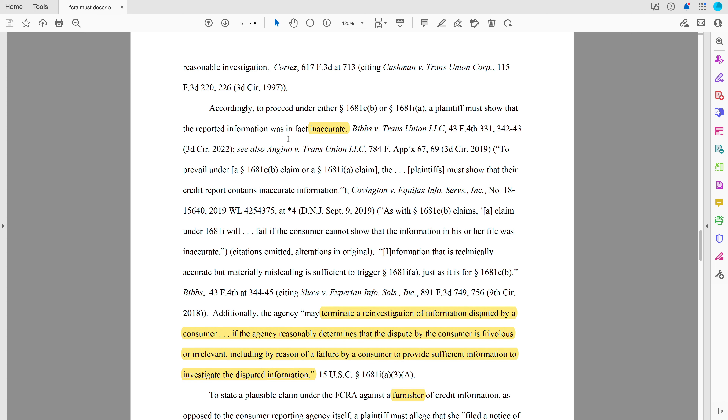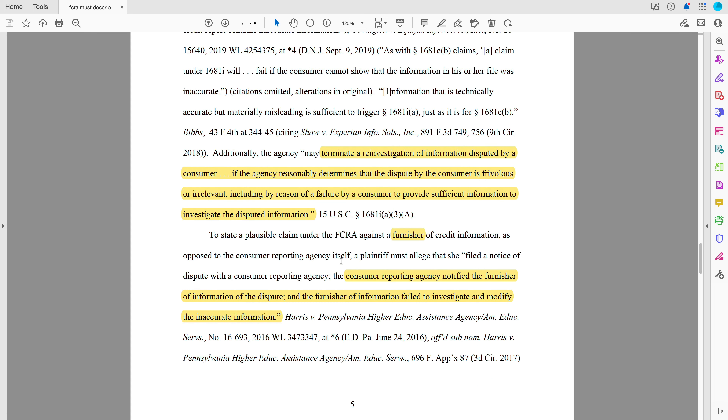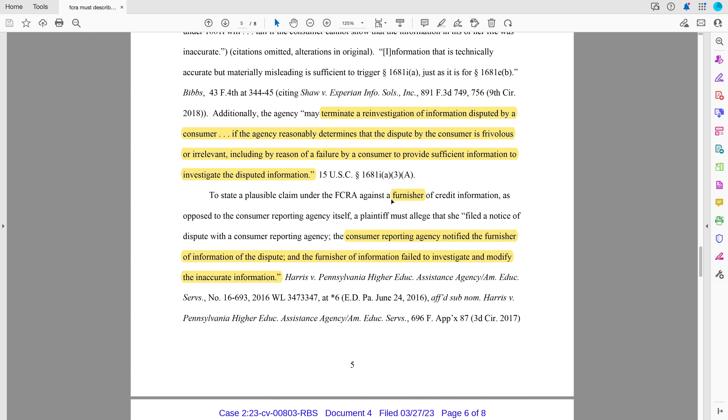To proceed under e(b) or i, you must show that the information is inaccurate. If this is a frivolous dispute or if you didn't give enough information, then the Consumer Reporting Agency can terminate that investigation. To state a plausible claim against a furnisher, you have to plead that the Consumer Reporting Agency notified the furnisher of the dispute, and then the furnisher did a lousy investigation. You could send 100 letters to the furnisher — that's all great — but that's not enough to be able to sue the furnisher under the Fair Credit Reporting Act. You have to go through the credit bureaus, the Consumer Reporting Agencies, and then they have to notify the furnisher. The furnisher has an obligation to investigate, and if they don't investigate it properly, now you can sue the furnisher.